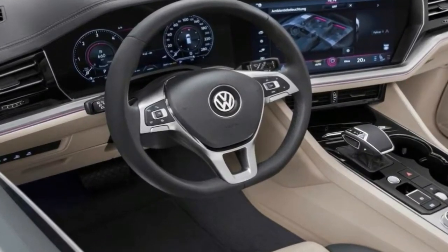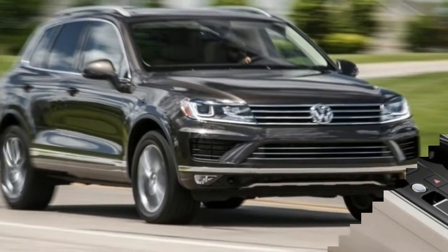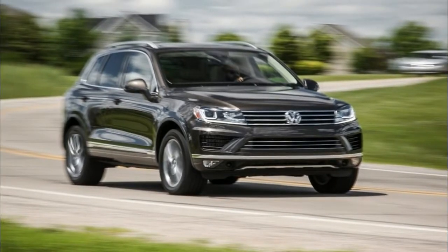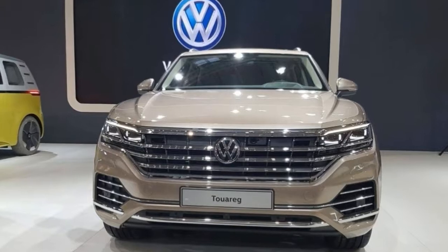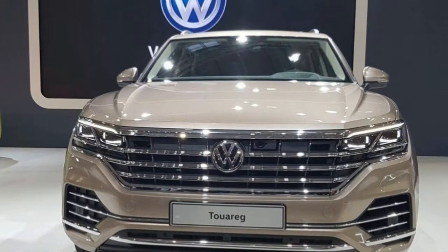The back of the vehicle hasn't gone through the same level of changes as the front fascia, considering it's more of an evolution rather than a revolution compared to the outgoing Touareg. As is the case with the aforementioned Arteon, the model's name is prominently featured in the center of the trunk lid and is flanked by the LED taillights.